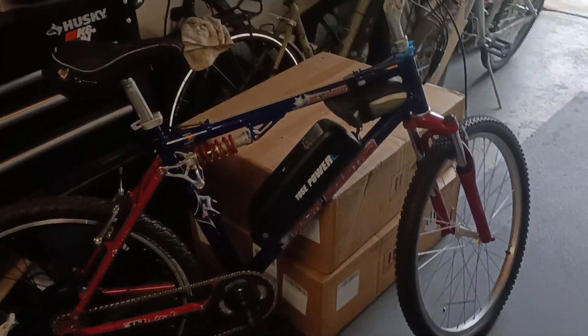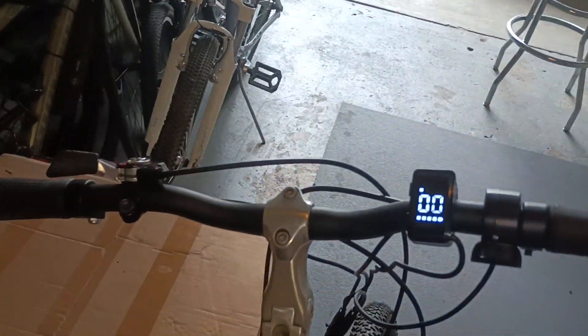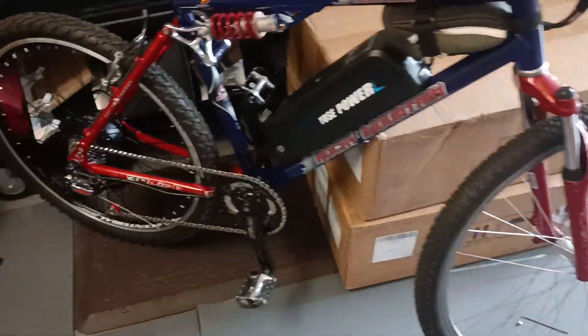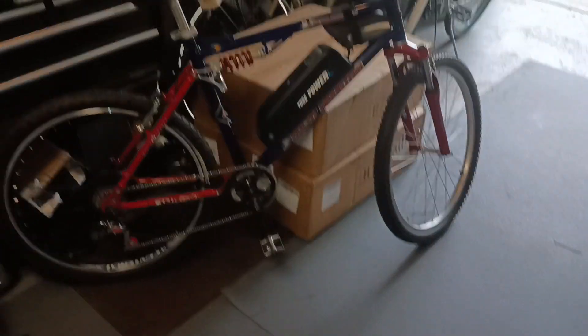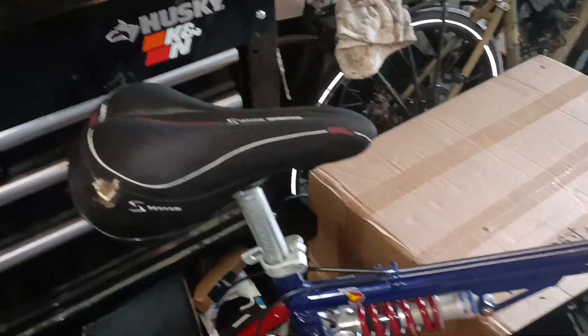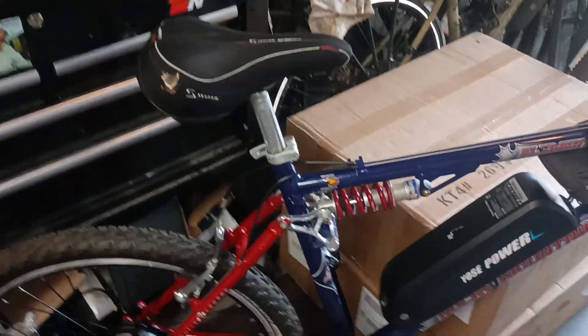Alright gentlemen and ladies, look at this — we built it up, she rolls! Brand new, pretty much. Look at that, full suspension, 25 miles an hour. Just need to make a little bit of modification — the seat mainly, just a size kind of issue.